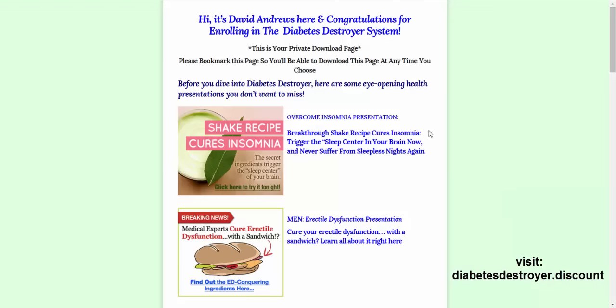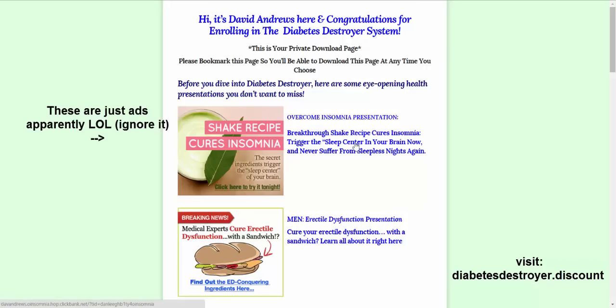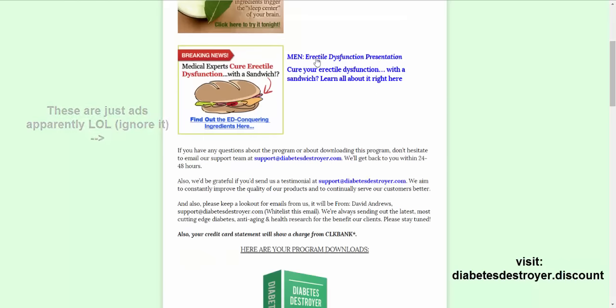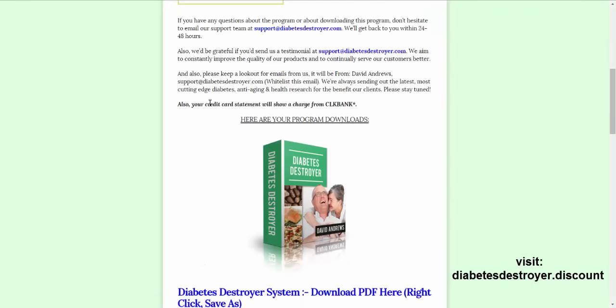And we are inside the membership area. Right away I noticed there is quite a bit of value here. For $27 bucks, not a bad deal. You've got all these reports right here — a Breakthrough Shake recipe, insomnia, and some stuff that's not really relevant to diabetes.